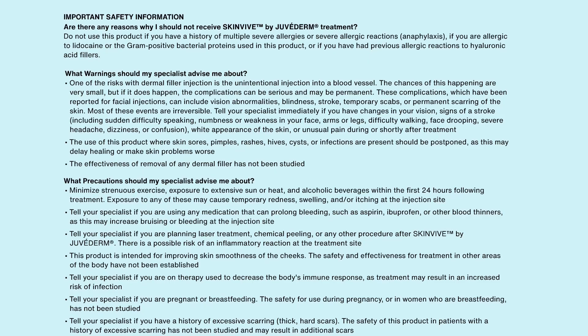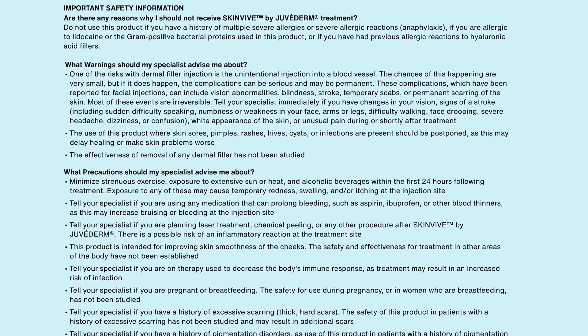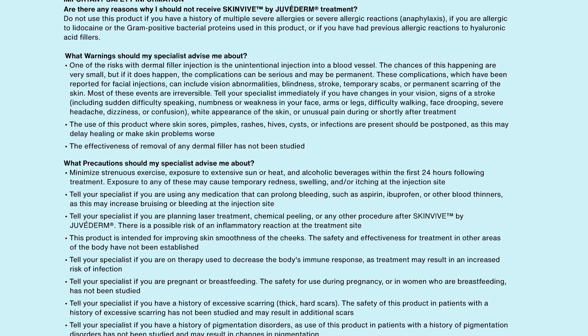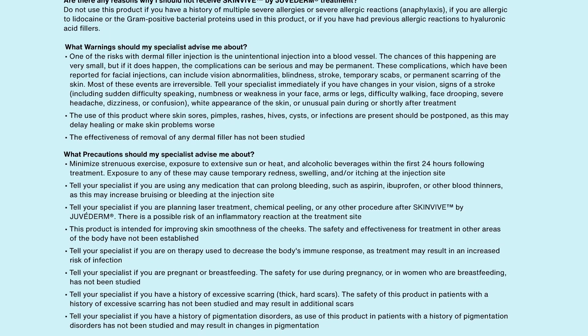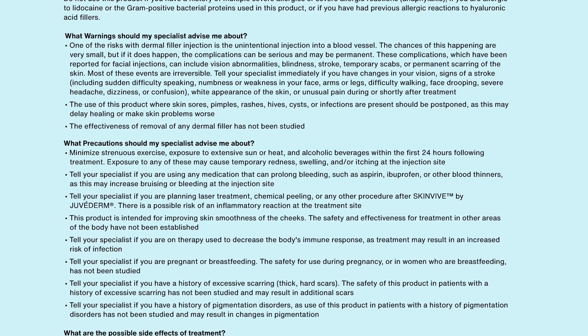The use of this product where skin sores, pimples, rashes, hives, cysts, or infections are present should be postponed, as this may delay healing or make skin problems worse. The effectiveness of removal of any dermal filler has not been studied.